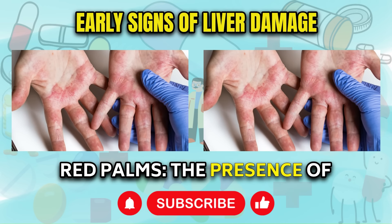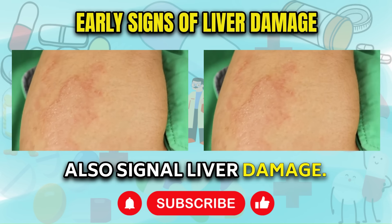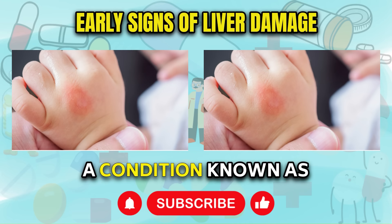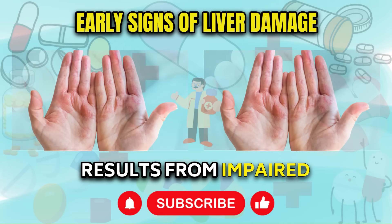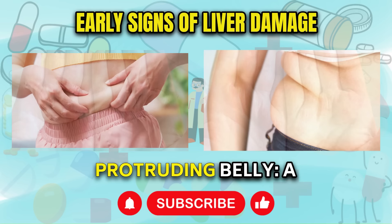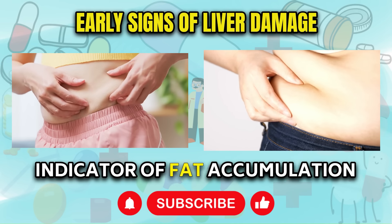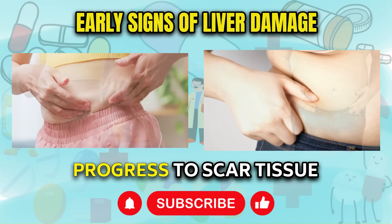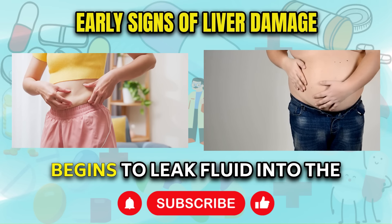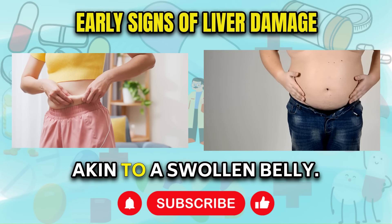Sign 3: Red palms. The presence of red palms, as depicted in the image on the left, may also signal liver damage. Approximately 23% of individuals with liver cirrhosis experience a condition known as palmar erythema, which results from impaired estrogen filtration by the liver leading to capillary dilation in the hands. Sign 4: Protruding belly. A protruding pot belly or ascites can serve as a clear indicator of fat accumulation in the liver, which can progress to scar tissue formation and cirrhosis. In this situation, the liver begins to leak fluid into the peritoneal cavity, causing abdominal distension akin to a swollen belly.